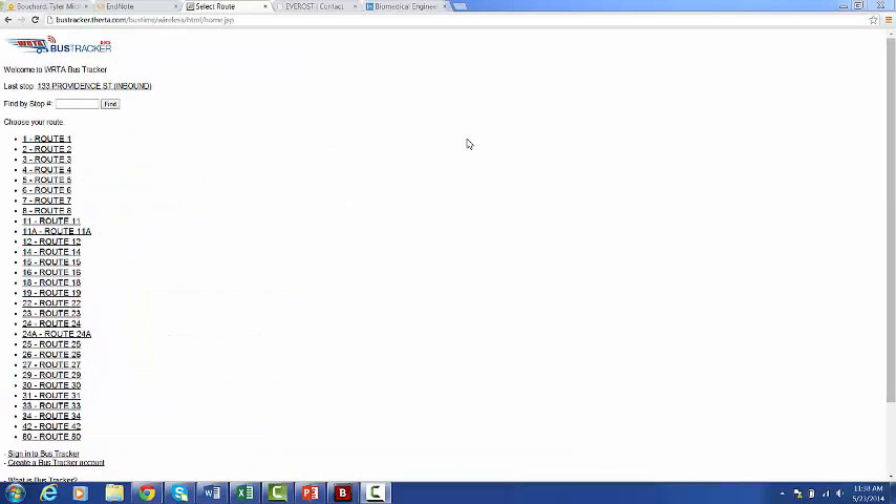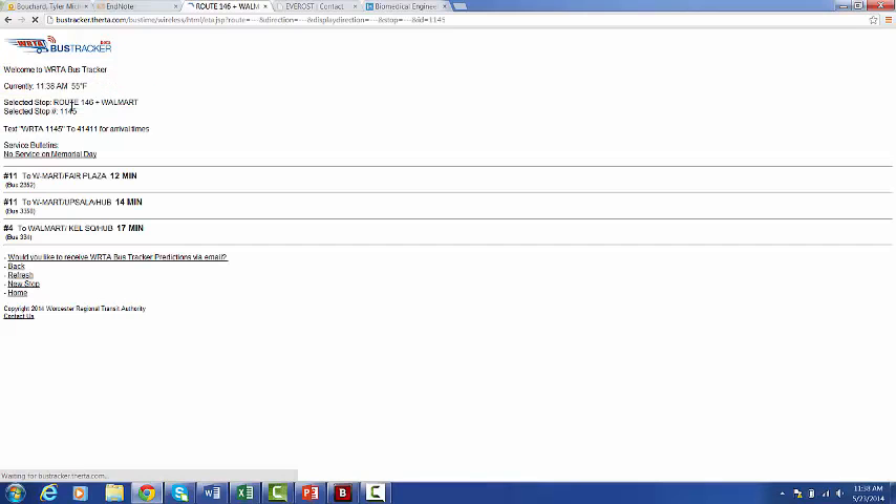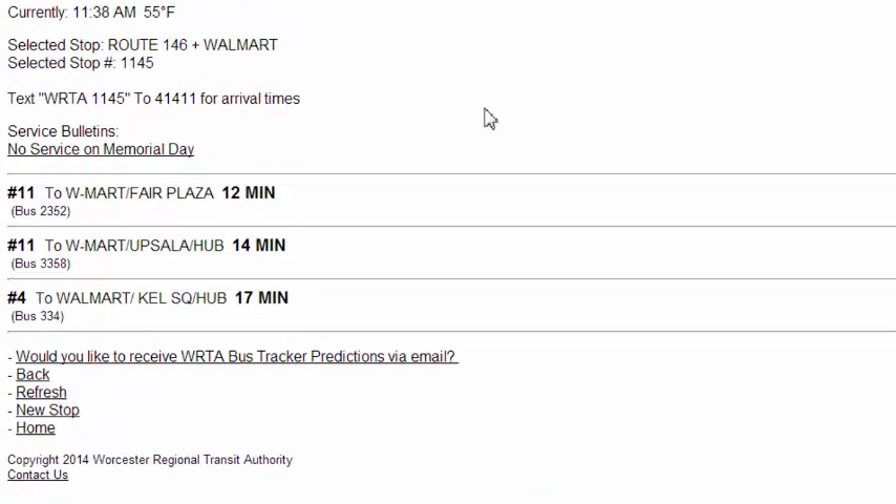If you know what stop you're at, you can also search by stop number. In this case, we'll use stop 1145, and it tells you what route, what bus, and what stop, and what time the bus will arrive.